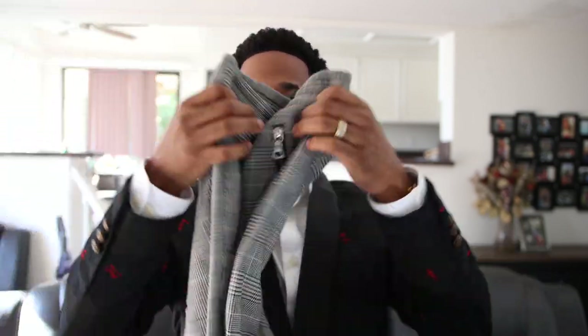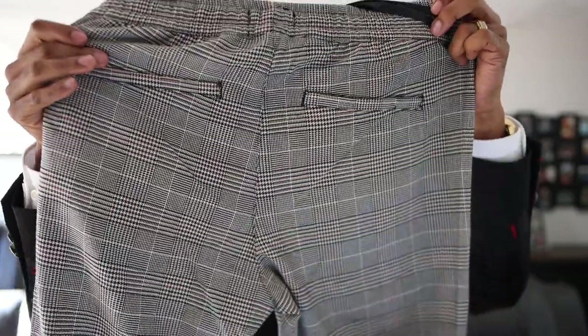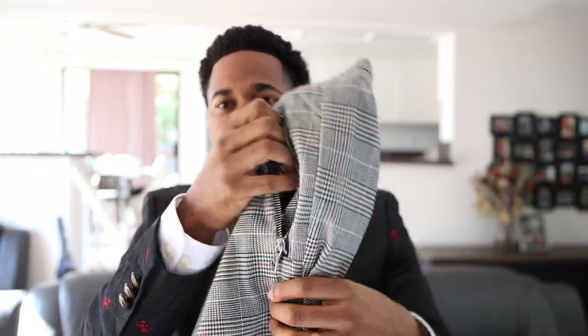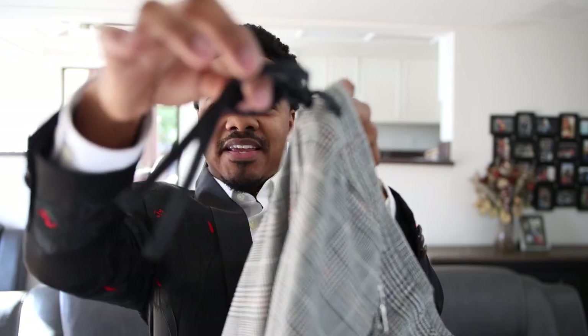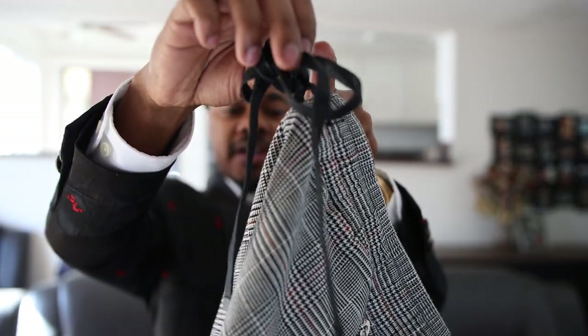Next we got the Issa Vibe joggers — the plaid joggers right here. Got two pockets on the back and a zipper in the front. I like that zipper aspect because when you're wearing these type of pants, with a short pocket your phone can start falling out, so it's dope that they have the zipper to keep everything locked in. You also got the laces — the front pull string — these are actually wax pull strings, which is a dope touch. I'm going to show you guys the on-body look.